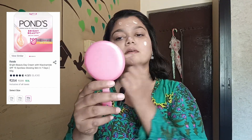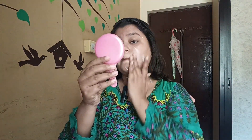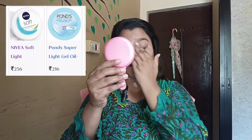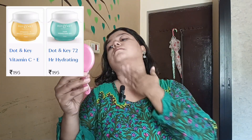Next, I will use the Ponds Moisturizer. On a daily basis, your skin should be hydrated and moisturized — it is important for your skin. If you have oily skin, use a moisturizer suited to your skin type. For affordable brands, you can check the description box.